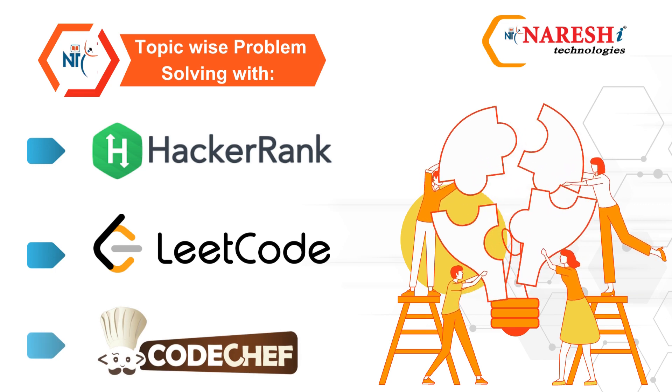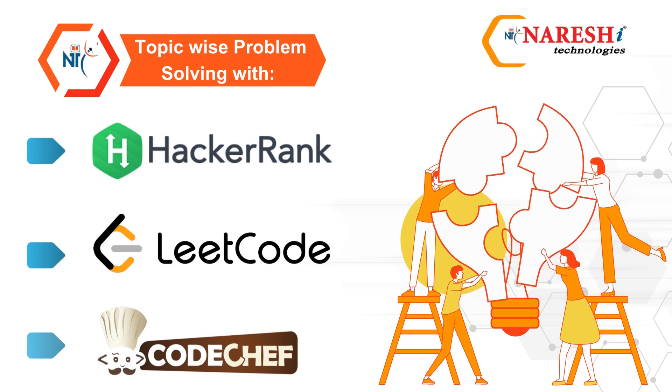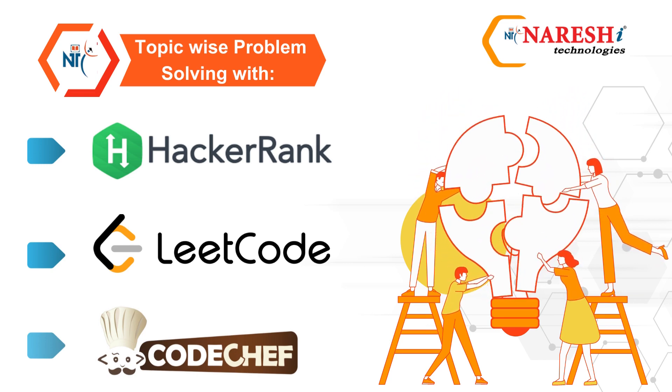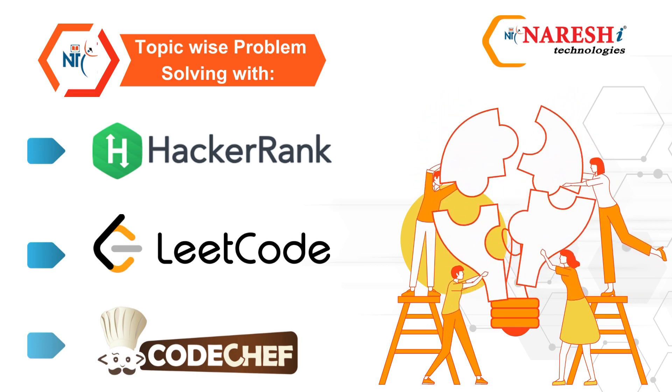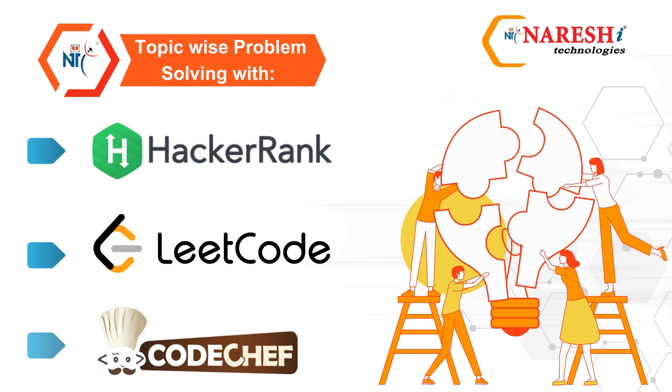In our program, we focus on honing your problem-solving skills through hands-on practice on platforms like HackerRank, LeetCode, and CodeChef. Each topic is addressed systematically, allowing you to tackle challenges effectively and enhance your coding abilities.